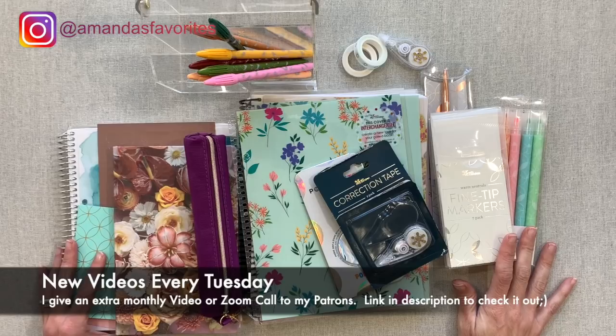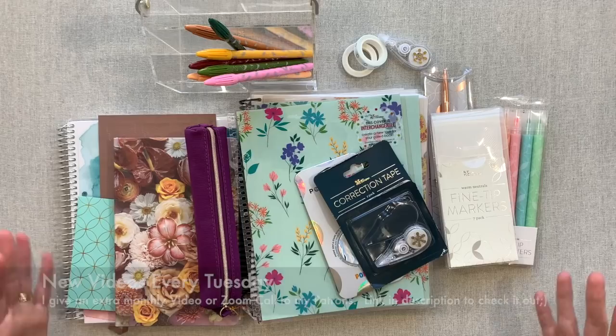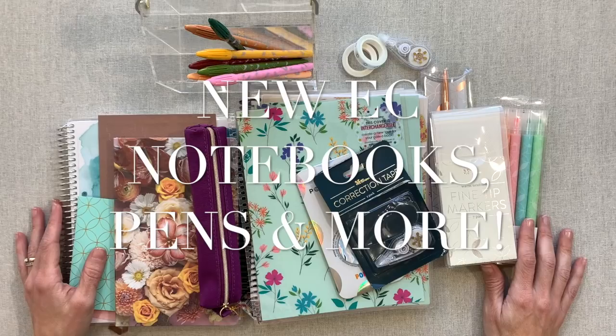Hey guys, welcome back to Amanda's Favorites where I have new videos for you every Tuesday and I give an extra video or Zoom call to my patrons every month. If you haven't checked that out and you'd like to support me over there and get my thank you of an extra video or an extra Zoom call every month, that is linked down here in my description.